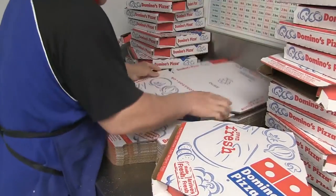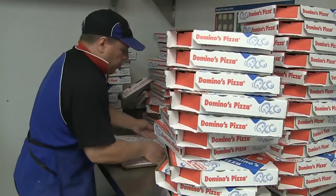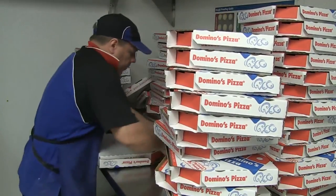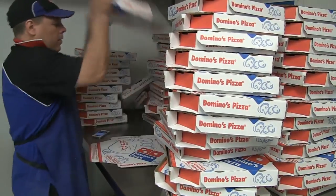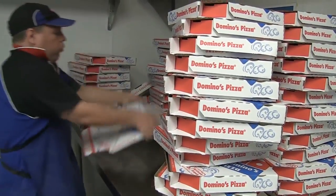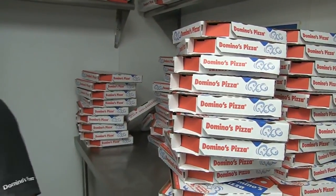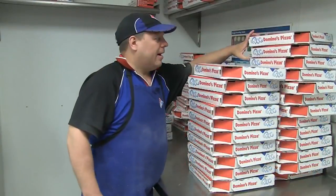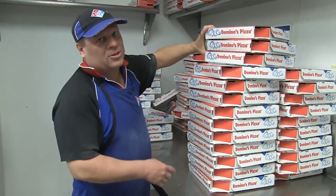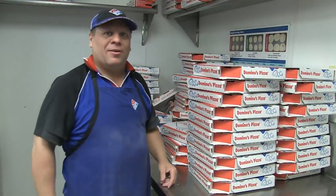How many was that? 50, 50 medium boxes. Alright, lots of boxes we're stacking. Personal record is 1 minute and 58 seconds. But hey, we'll try for it next time.